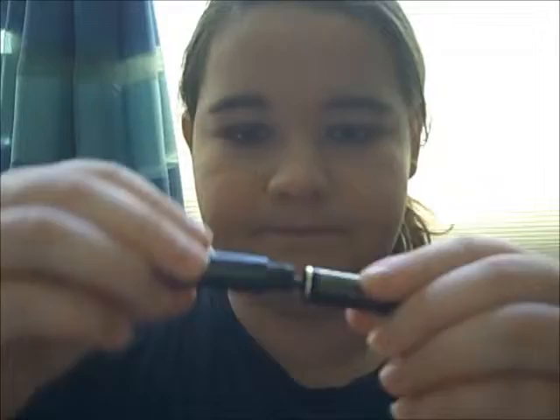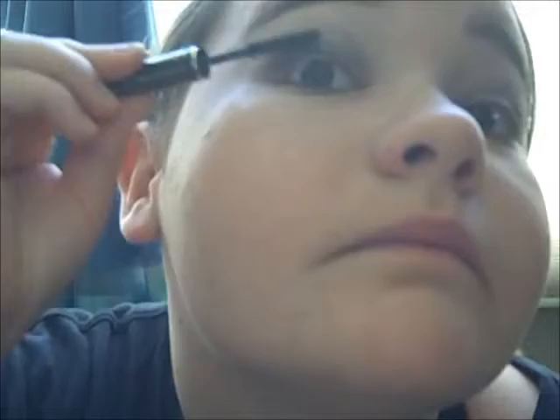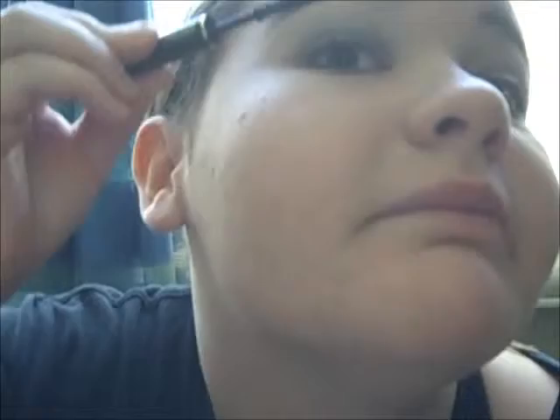So now I'm going to take my mascara. Put it on my lashes. I like to put it on my top lashes and on my bottom. There we go. Nice.